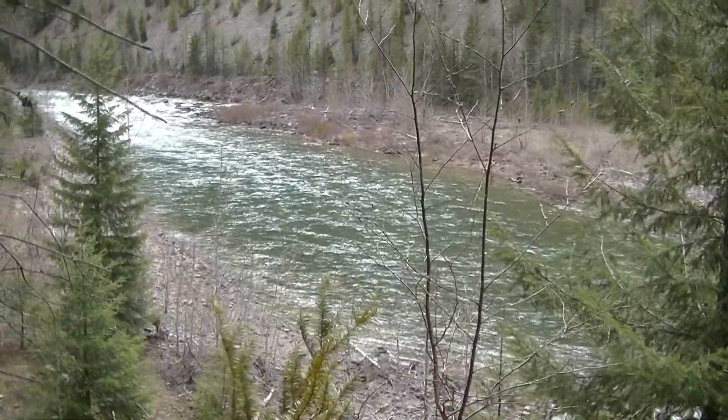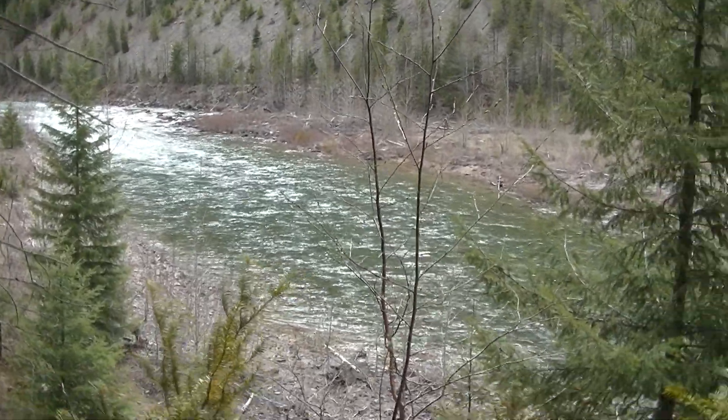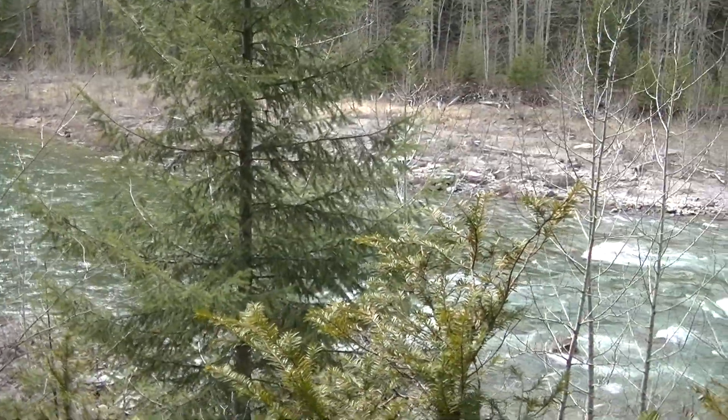Ain't no terrains right now. Middle Fork, Flathead River. Just scootin' right along. Just east of Essex now.